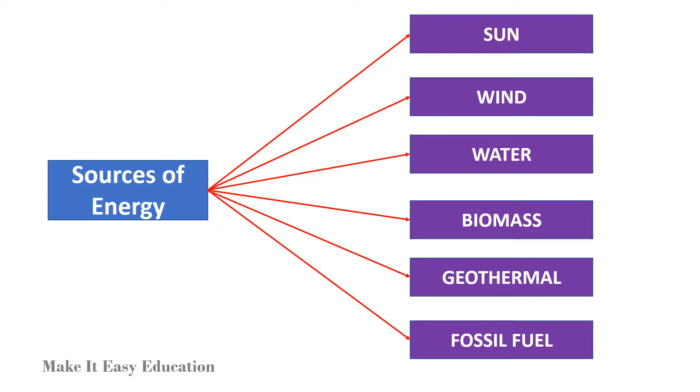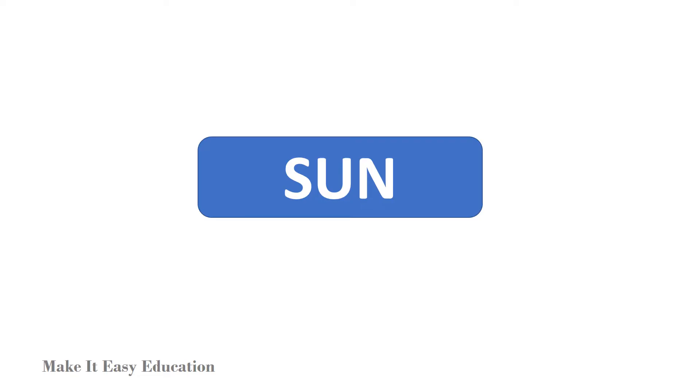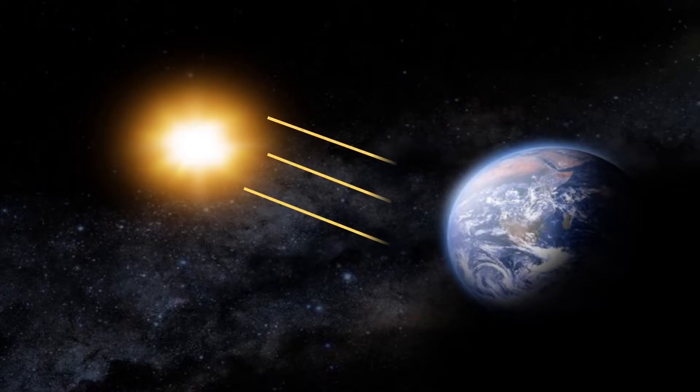Sources of energy are sun, wind, water, biomass, geothermal, and fossil fuel. The main source of all energy on earth is the sun.